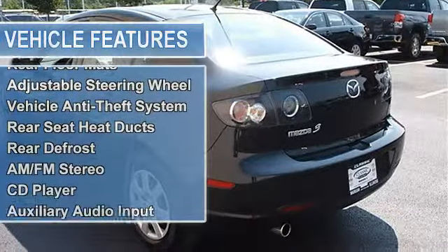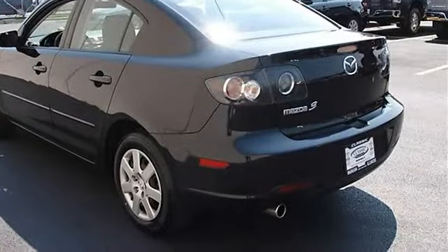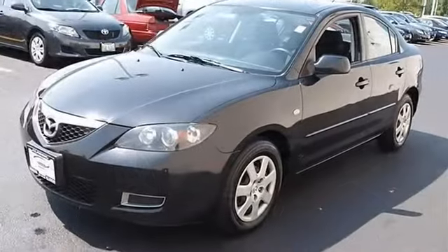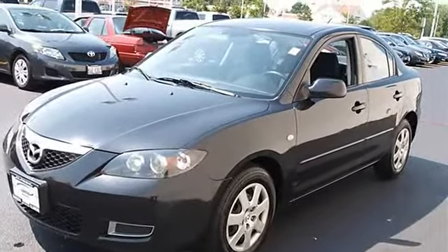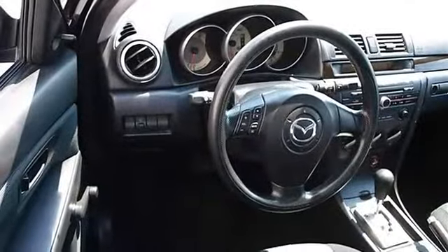Power steering, four wheel disc brakes, intermittent wipers, cloth seats, bucket seats, pass through rear seat, second row bench seat, auxiliary power outlet, front floor mats, rear floor mats, adjustable steering wheel.